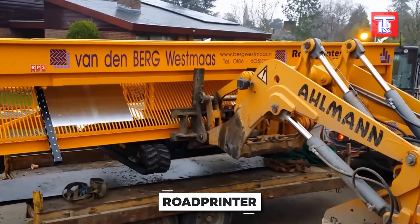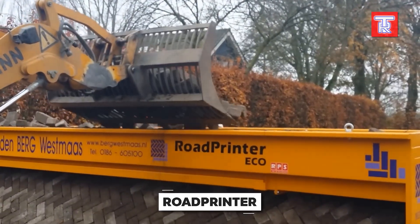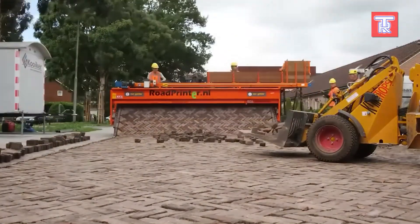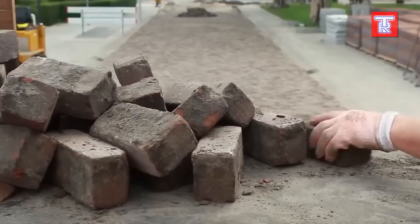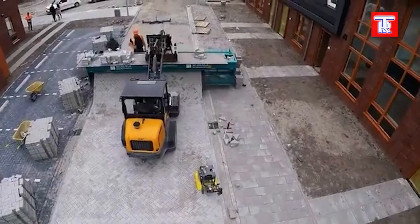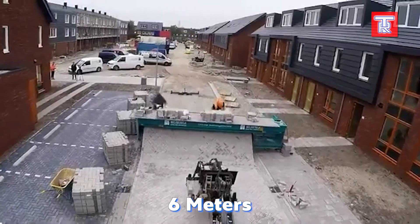Say goodbye to manual labour with Road Printer, a system that automatically prints roads. On one side, pavers are loaded, and on the other side, a pedestrian zone is immediately available for use. Roads made with Road Printer are four times stronger than those paved manually. The machine has a working width of up to 6 metres, and operators can choose from various block options and designs.